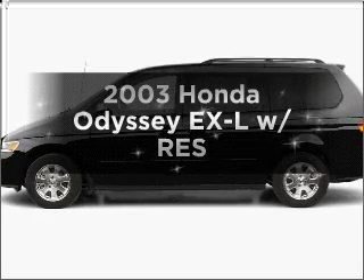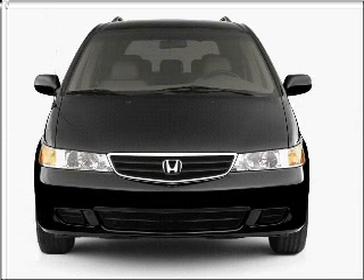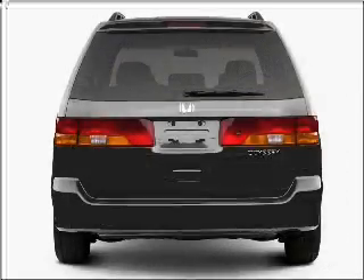Introducing the 2003 Honda Odyssey. If you're looking for a first rate auto, this one could be yours today with a reliable six cylinder engine connected to a smooth shifting five speed automatic transmission.